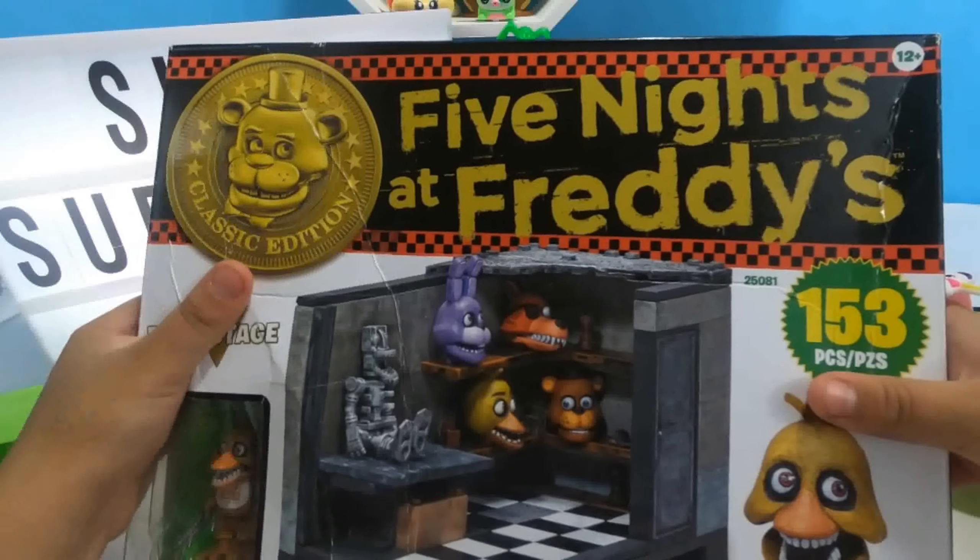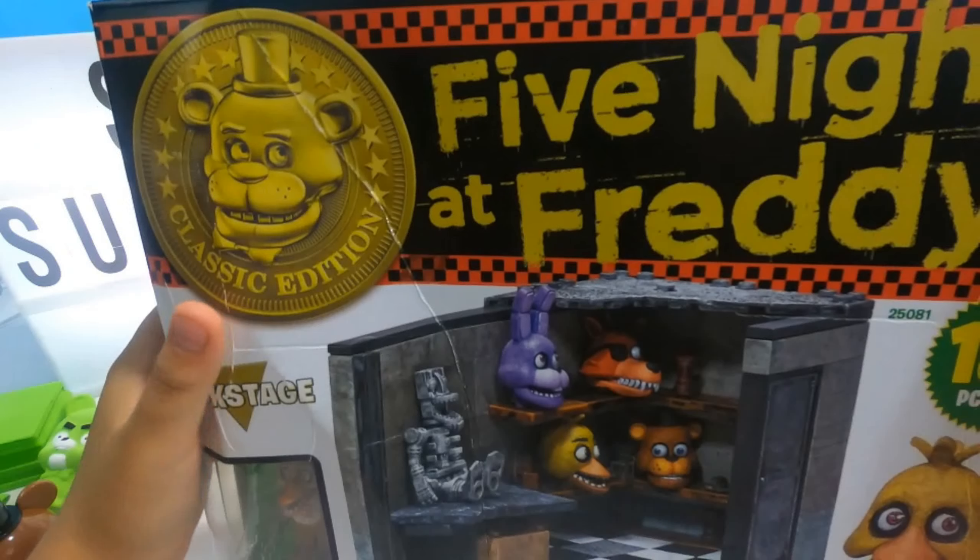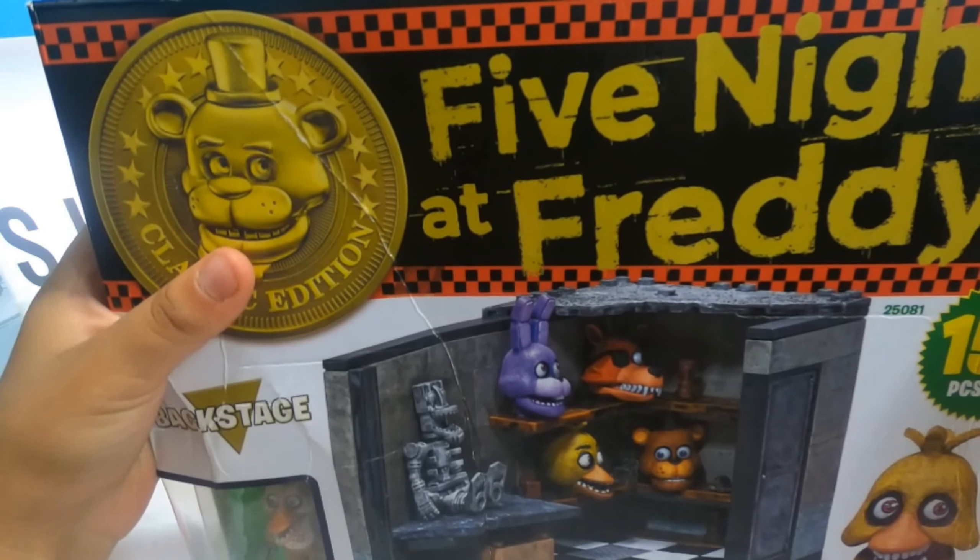We have Five Nights at Freddy's and it looks like it's Lego! It has 153 pieces - what?! Alright guys, we're gonna build this.